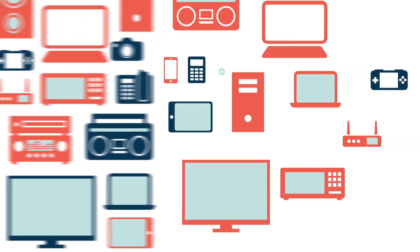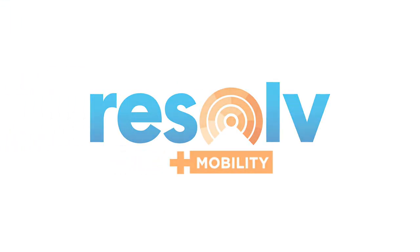Get started now and sign up for your free consultation with Resolve Plus Mobility from Achieve It Solutions.